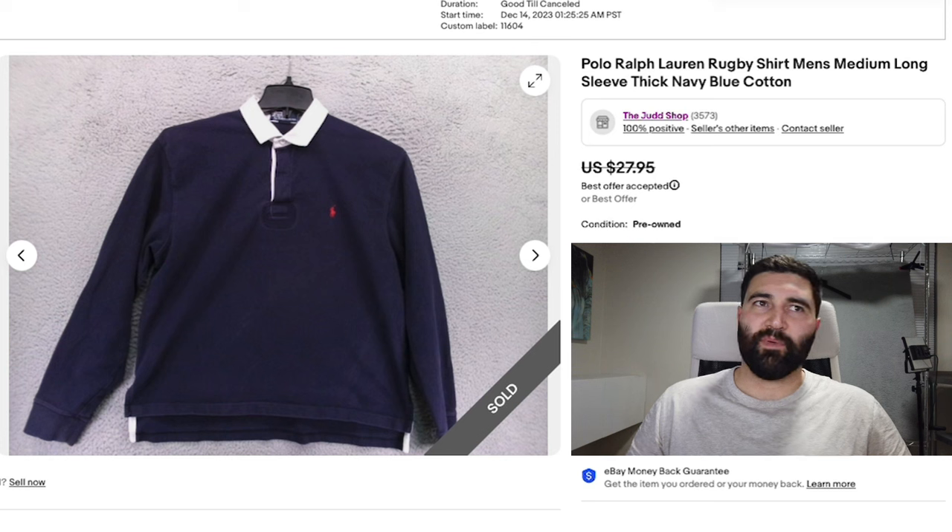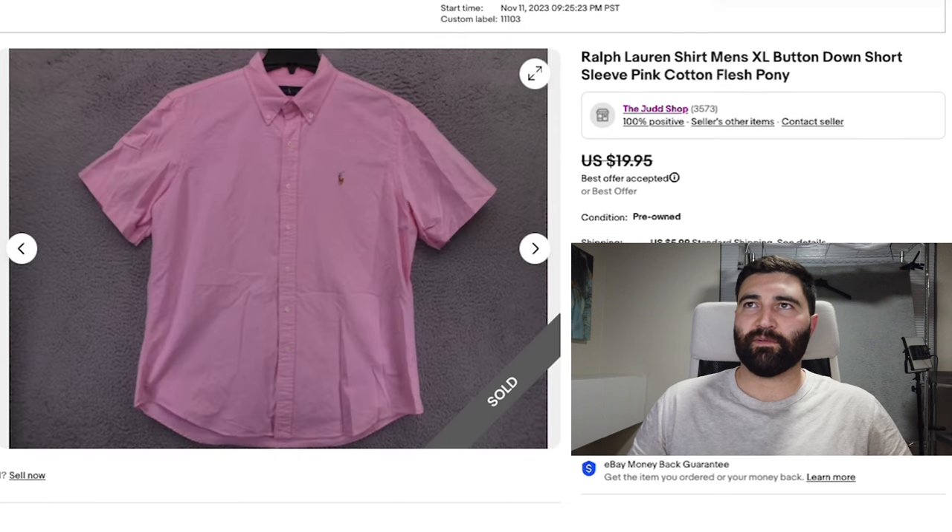Number six was a Polo Ralph Lauren rugby shirt in a men's medium. This one also sold in two days, and it sold for a best offer of $23 plus shipping. These Polo Ralph Lauren rugby shirts — the thicker polos with this little circle right below the buttons and long sleeves — have been selling really well for me lately, usually in the $25 range.